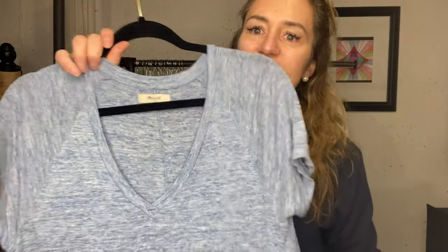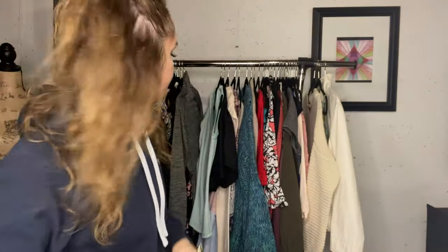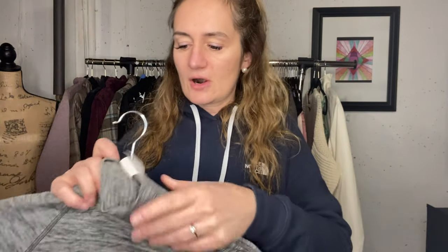This next item I didn't list high, but it's nice to have some basics. It's like a space dye Madewell soft small V-neck tee. I like it and if it doesn't sell, I will wear it. Under Armour - this is a cold gear compression top. I did find a stock photo but it was in blue, so I just adjusted the color to make it look black.